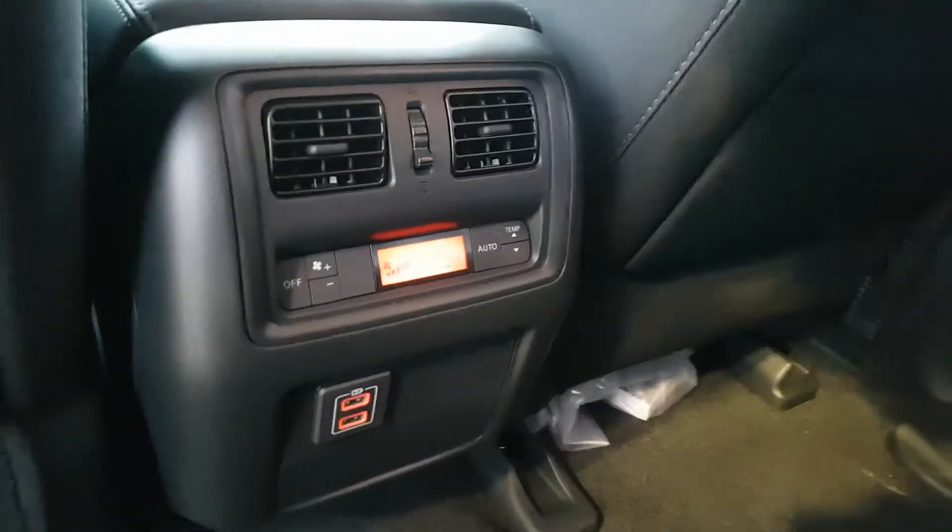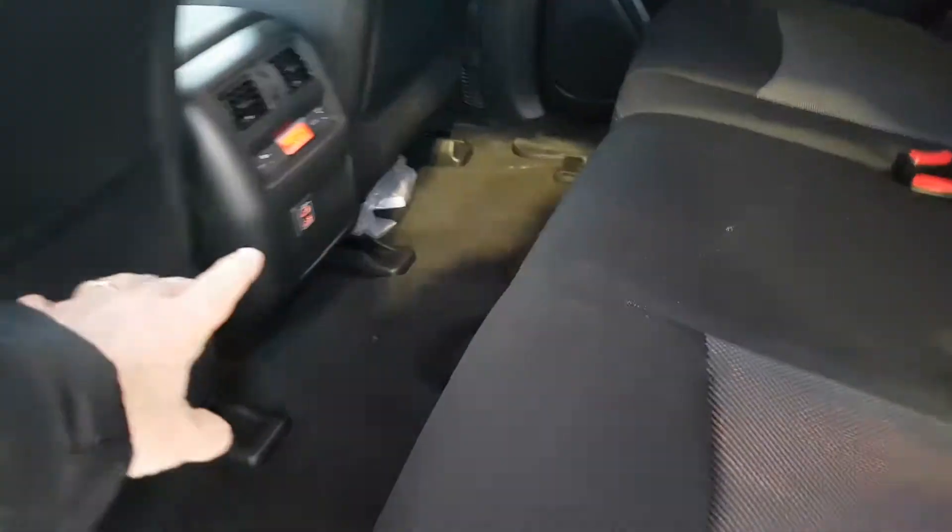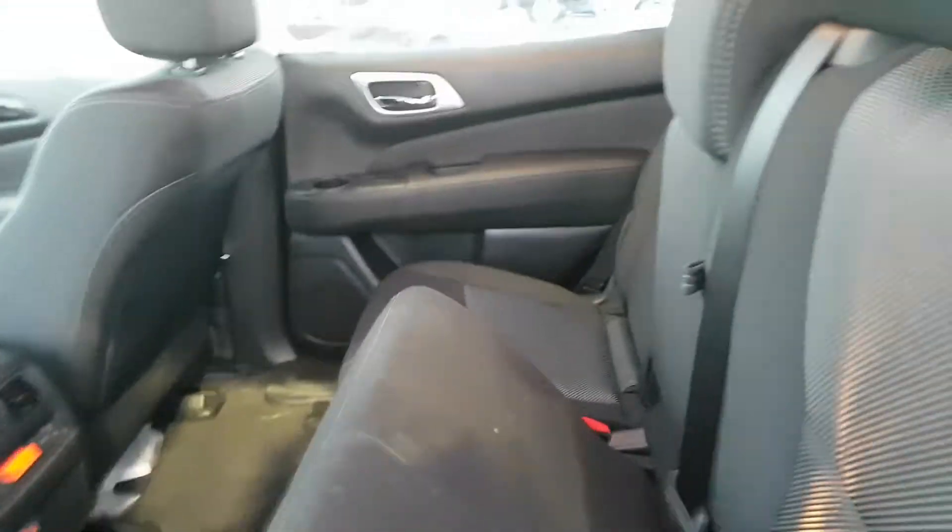It seats seven passengers. It's got heat in the back so the back gets nice lots of heat. You have plugins for your phones, games, and that sort of thing.